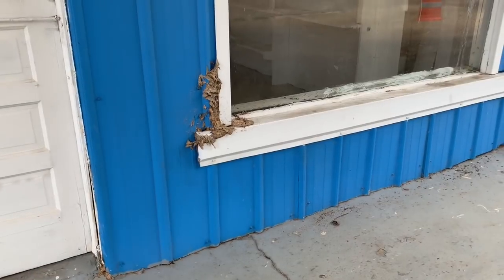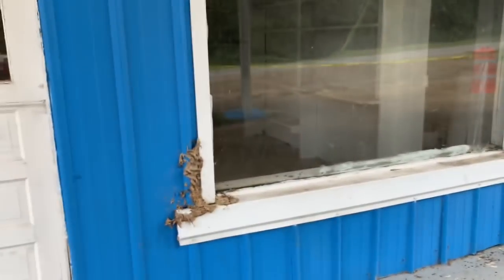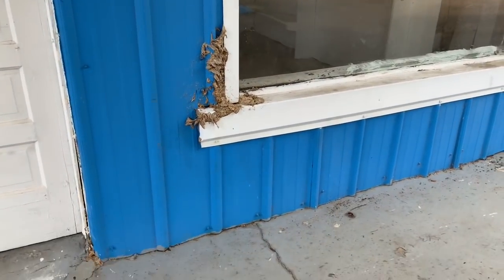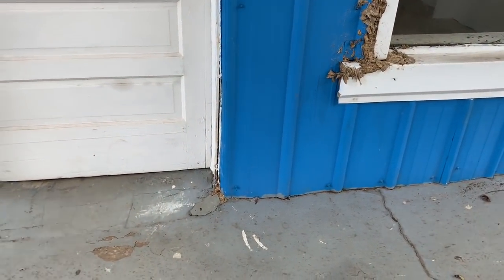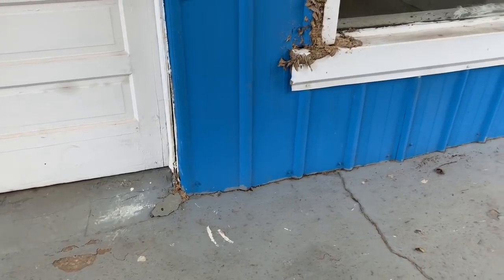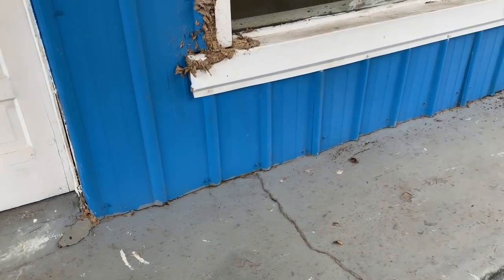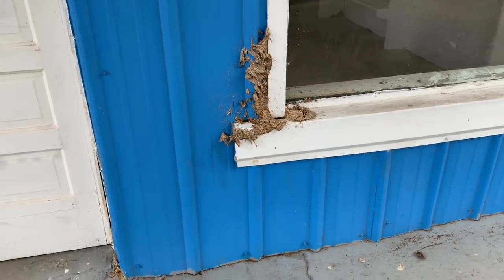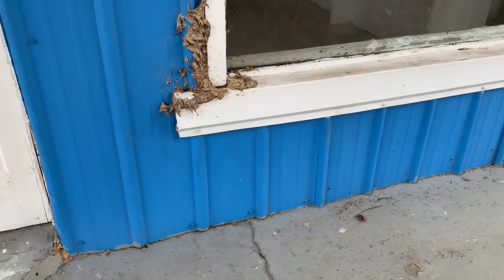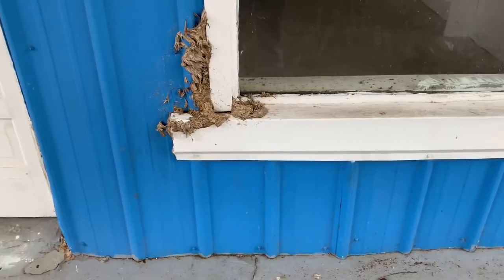There's going to be a pile of them in there. You can see them swarming around inside the building already. The building is shut down, nobody's using it right now. But the mayor is scared that some of the residents might come up here and get into this, so he's wanting us to take care of them where none of his residents will get hit by these things.